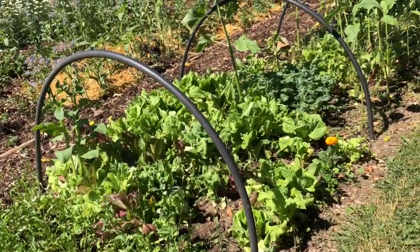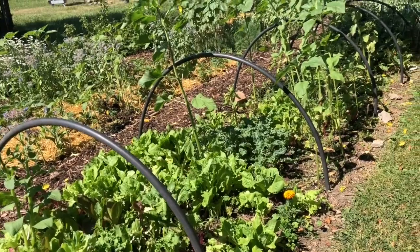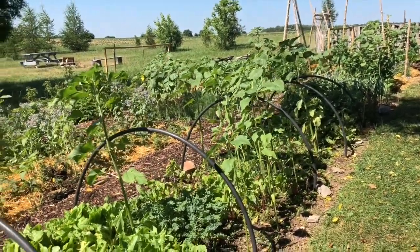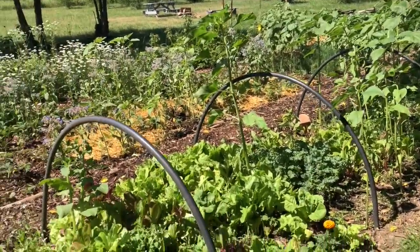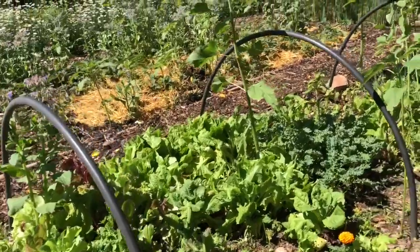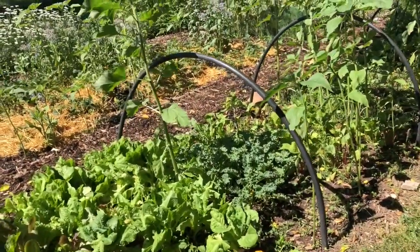Over here I have in my hoop house all of my spinaches, arugula, various lettuces, kales — things like that — intermixed with sunflowers and borage that just kind of happened on their own. And did you use some poly on this? Yeah, so early spring it's poly.